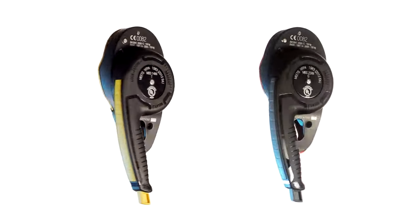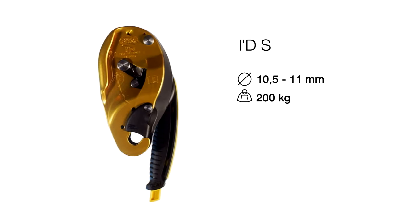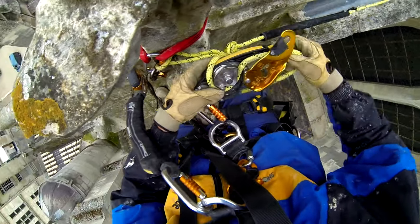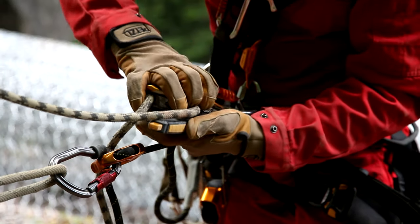The line of ID descenders consists of two models. The IDS is intended for difficult access and rescue kits. The safety gate prevents dropping the device, simplifies passing intermediate anchors, and makes it easy to install and remove the device at any point on the rope.